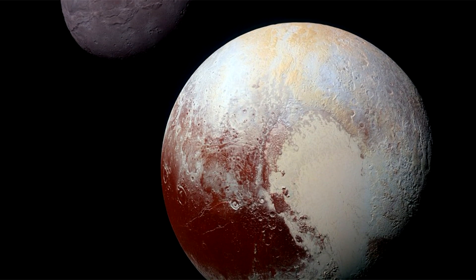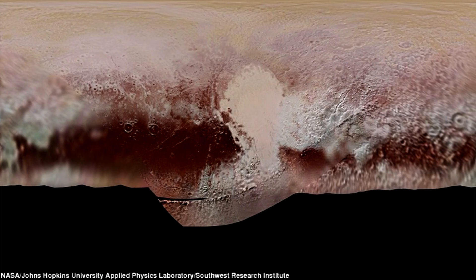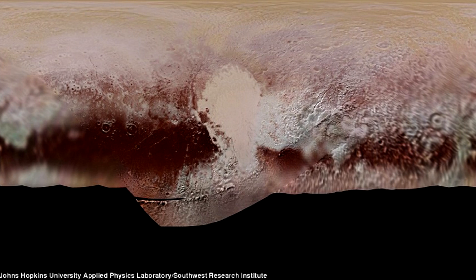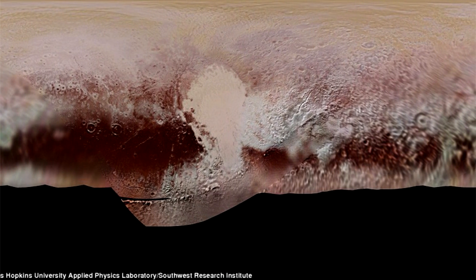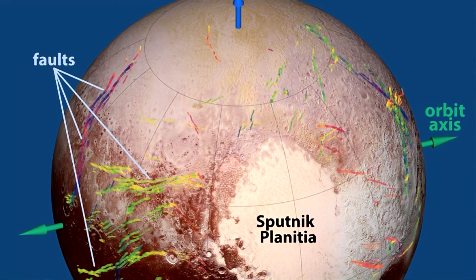Pluto's ocean, which is likely slushy with ice, lies 93 to 124 miles — 150 to 200 kilometers — beneath the dwarf planet's icy surface. With its ocean covered by so much ice, Pluto is not a prime candidate for life, added Massachusetts Institute of Technology planetary scientist Richard Bensel, another of the researchers.